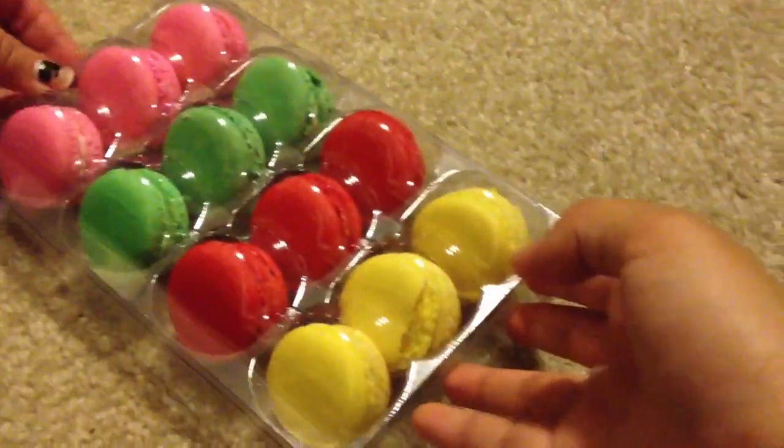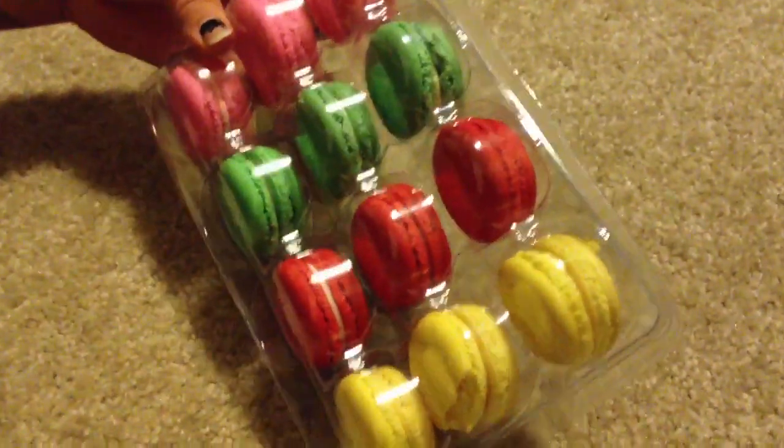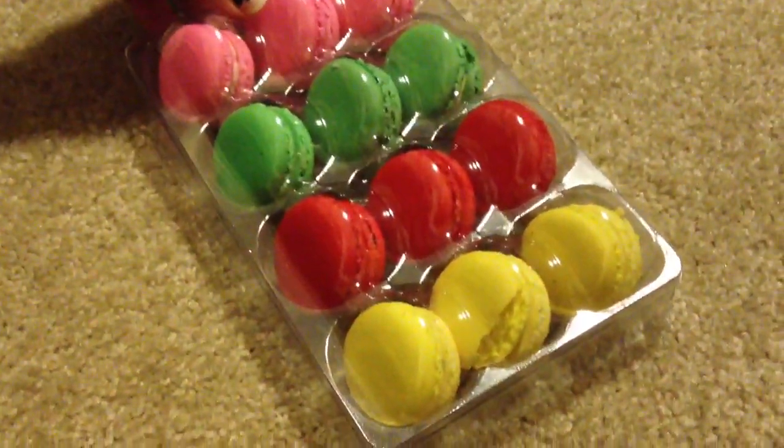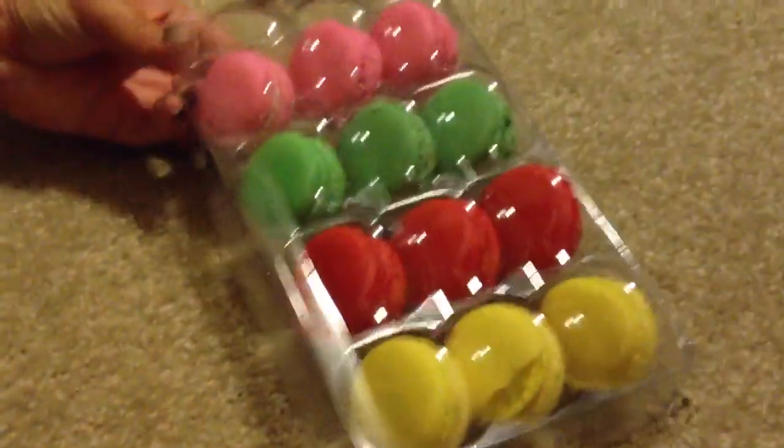And they look like this. Very cute. Very textured. Very colorful. I don't know what the flavors are of these — I'm guessing they are flavor-coordinated to their color. But we are going to try them anyway.